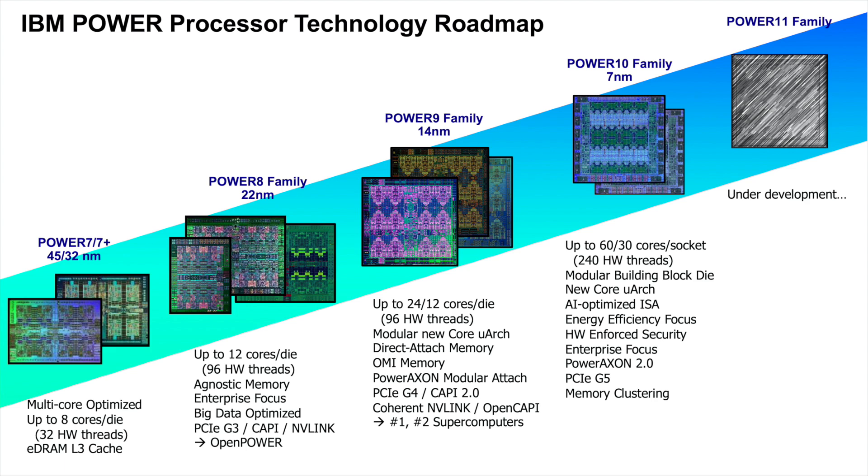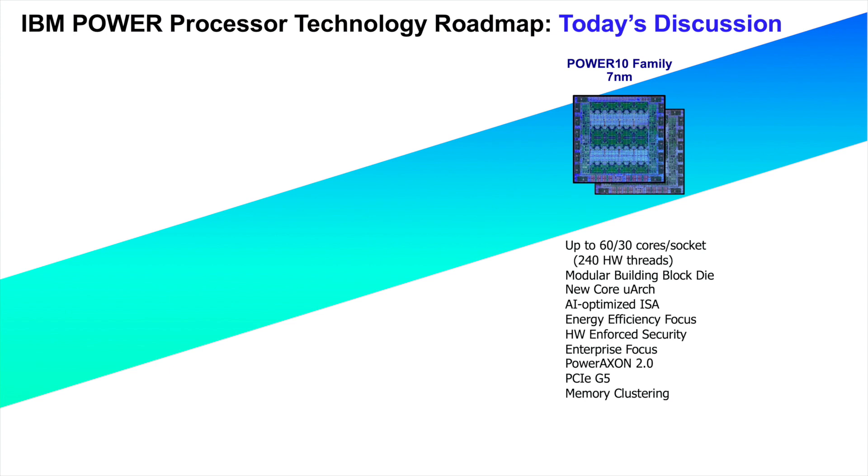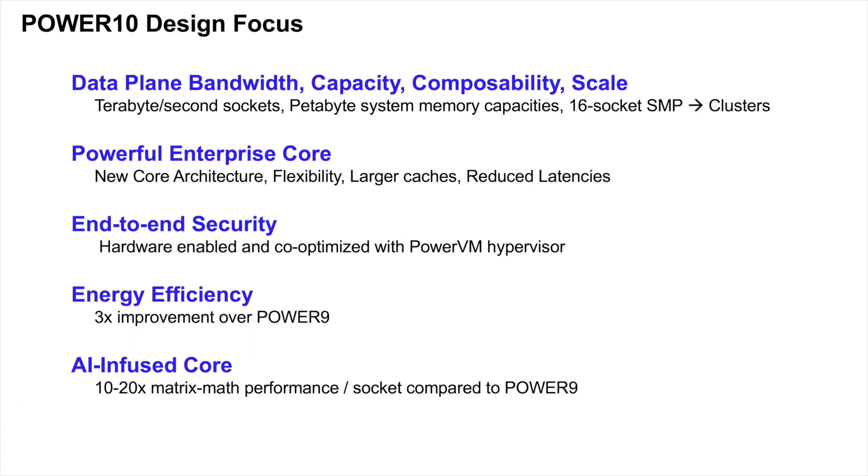Even more importantly, it powers the systems that enable our world to operate — financial systems, commerce, healthcare, governments. Power 10 is built for the enterprise of the future, one that is mobilized by cloud capabilities and made smarter by AI technologies — a bulletproof fortress of security and resiliency. We have first hardware back in our labs, making excellent progress toward testing the chip and the first wave of systems, on track to delivering Power 10 systems a little over a year from now.